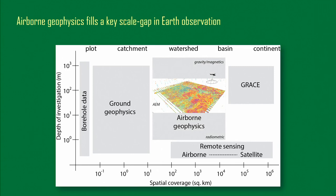In the spectrum of technologies for Earth observation, we talk a lot about remote sensing and ground-based methods, but we don't talk much about airborne geophysics. This fills a really critical scale gap in mapping subsurface geology — things that relate to aquifers and recharge at the watershed to basin scales. It's smaller in scale and higher resolution than GRACE, goes deeper than traditional remote sensing tools that end in the upper meter, and covers larger scales than ground-based geophysics or borehole data.